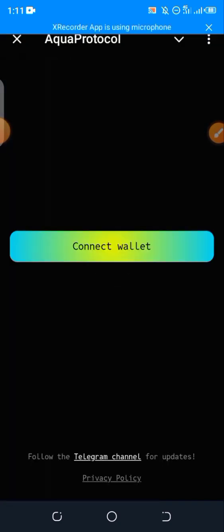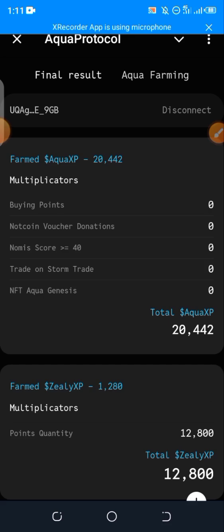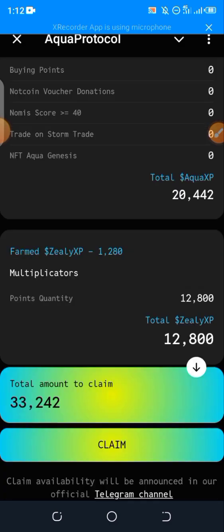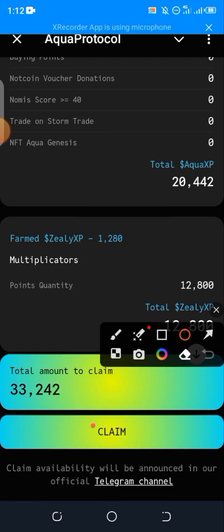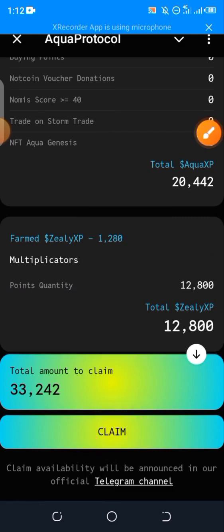If you try opening this and it's not loading, simply turn on your VPN and make use of that for this claiming. Now just scroll down to the end of the page and you can see where you have 'Claim' — go ahead and click on claim.